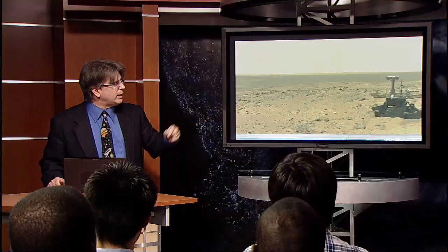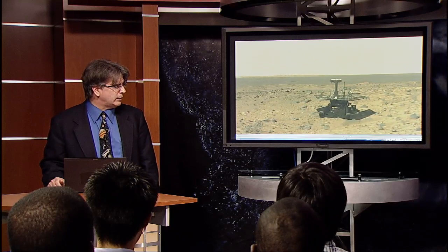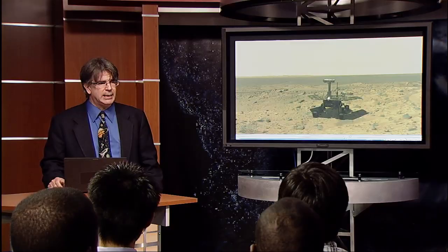In 2003 we launched a pair of twin rovers, golf cart size rovers, solar powered, to get the Mars program back to the surface. We intended them to last 90 days. Today, basically five and three quarters years later, they're still going.